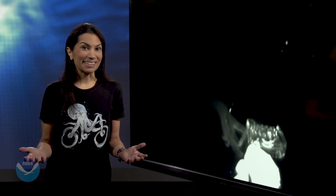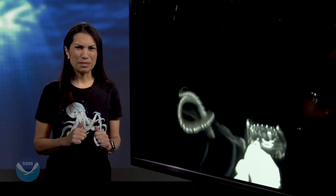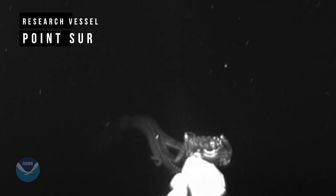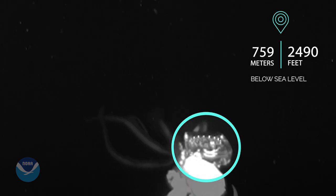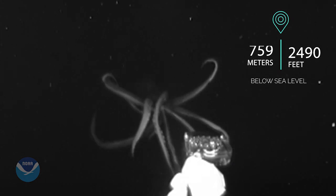Sometimes scientists get lucky. Last summer, in the Gulf of Mexico, they saw something otherworldly — a glimpse of a giant squid that is rarely seen by humans. This footage was captured by a camera system that films the deep ocean without disturbing light-sensitive creatures. It uses red light, invisible to most deep-sea inhabitants, as well as a lure that looks just like a glowing jellyfish. This camera system is one of the many advanced tools used to explore the sea.